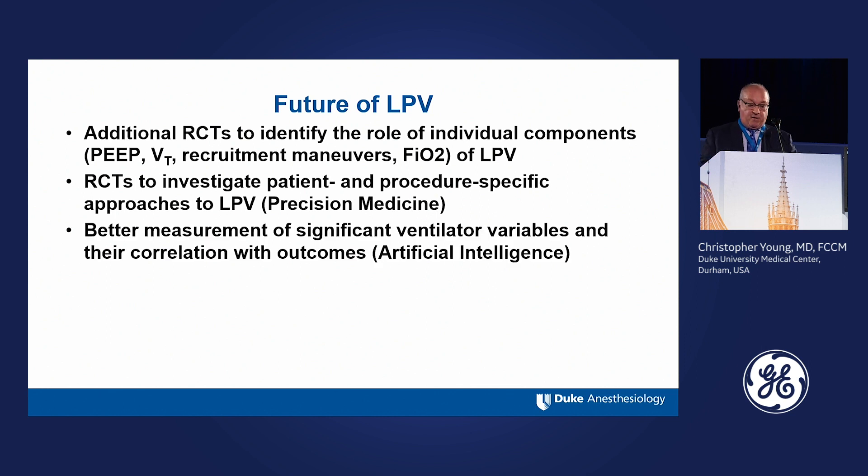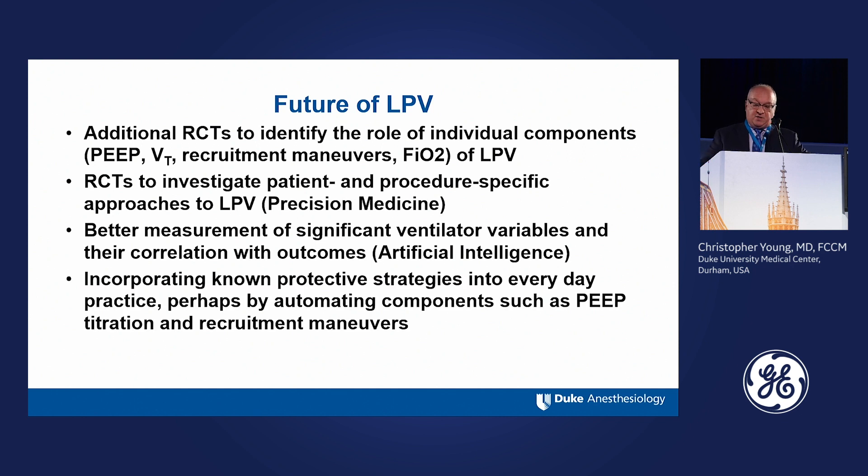Better measurement of ventilator variables and their correlation with outcomes will be important. We get a lot of data from the ventilator, and we're getting better at tracking outcomes in big databases. Combining those with artificial intelligence and machine learning to provide predictive algorithms is also going to be important. Incorporating lung protective strategies into everyday practice — perhaps by automating components like recruitment maneuvers and PEEP trials — may be useful ways to move into the future, particularly when individualizing the approach.